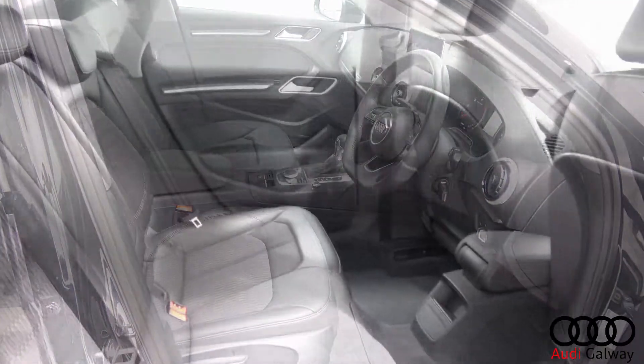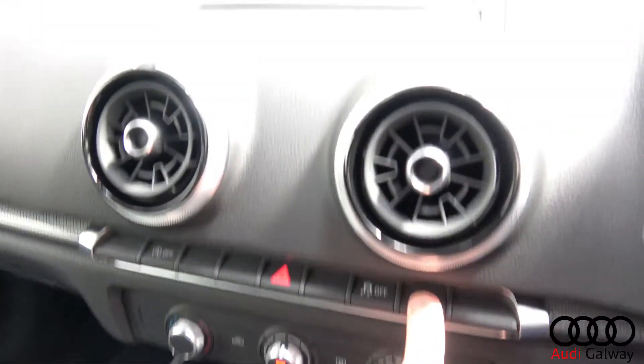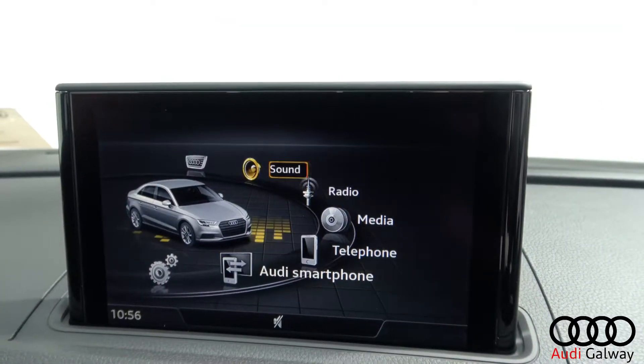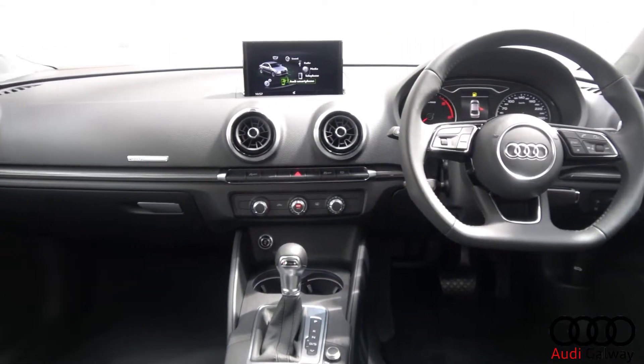Audi MMI radio with smartphone integration, Bluetooth connectivity, a multi-function leather steering wheel and cruise control.